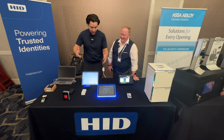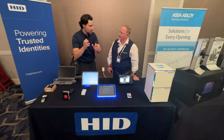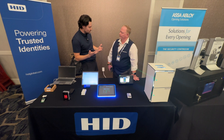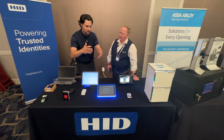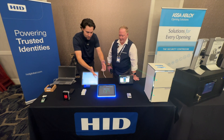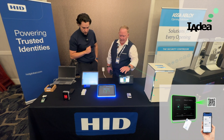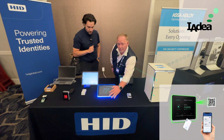Working our way down the table, we've come to this thing — and it's actually really cool because with the whole return-to-work situation and having to book conference rooms and meeting rooms, this sort of device can help you get a meeting room together. This is a great product by our partner called Ideas, and the reader is actually built into the bottom of this particular room booking panel.